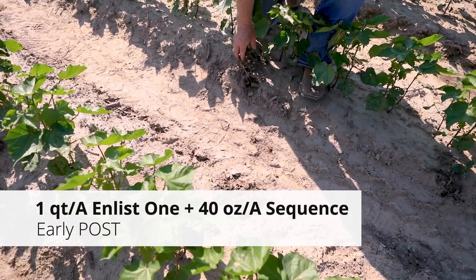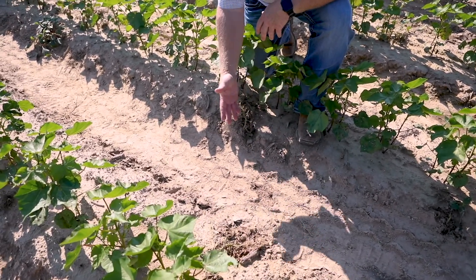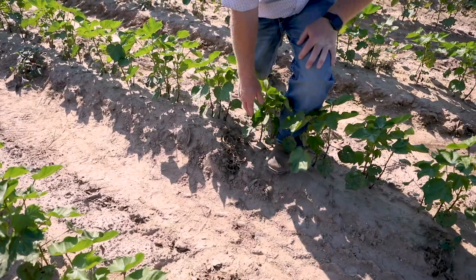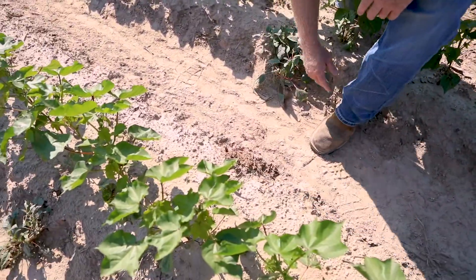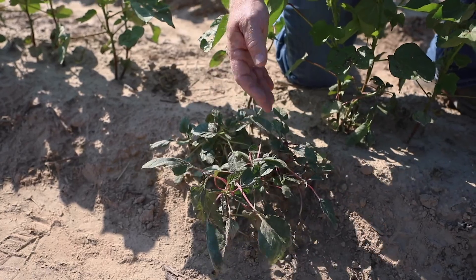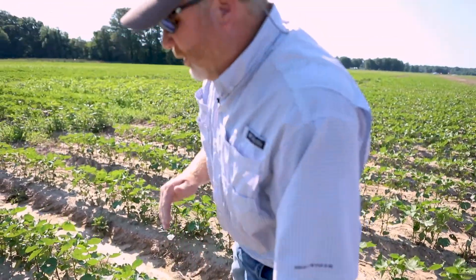We came in here with Enlist One plus Sequence — a quart of Enlist One plus 40 ounces of Sequence. Sequence is Roundup plus Metolachlor. These are glyphosate-resistant pigweed, so what's really working on these pigweed is the Enlist or the 2,4-D choline portion of that herbicide. Some were a little large, but we were able to go ahead and kill them. Here's a broadleaf signalgrass we killed with the Roundup, and some pigweed that were larger at time of application. Once pigweeds get above six or seven inches, one application will generally beat them up and twist them up but they will still be alive. Timeliness of application is crucial — pigweed bigger than five or six inches is going to be hard to kill regardless of our technology system.